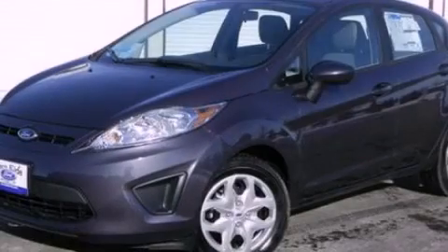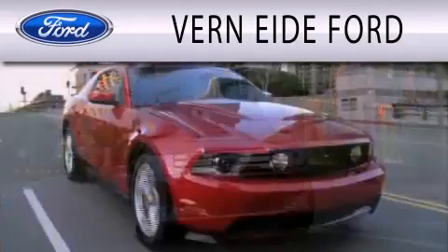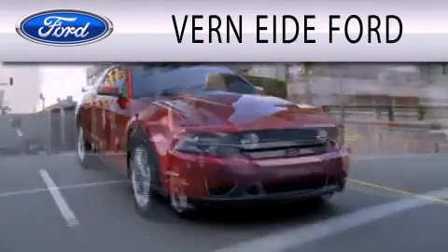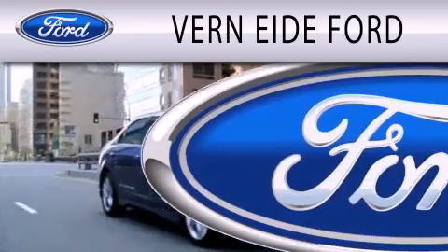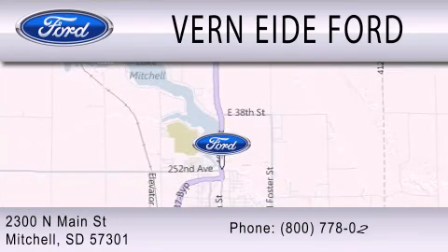Please call today to reserve this vehicle for a test drive. Vernite Ford is dedicated to doing everything possible to ensure that the experience you have selecting your next vehicle is as pleasant as possible. We are located at 2300 North Main Street in Mitchell.